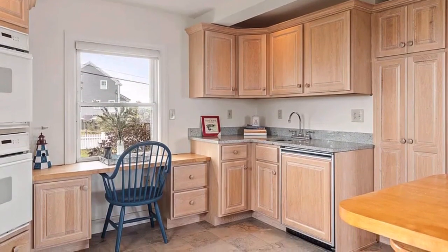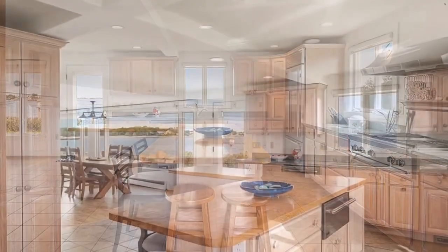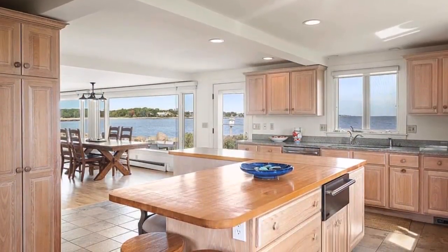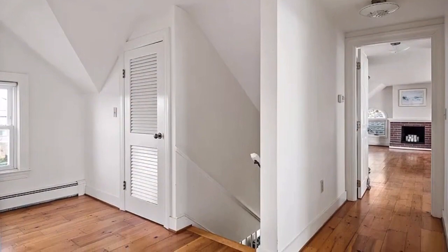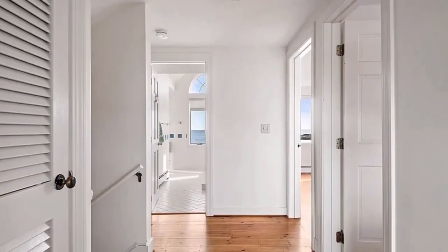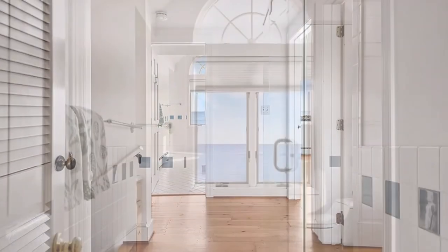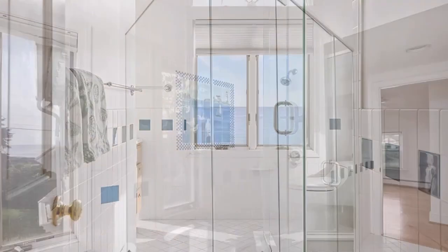The spacious open concept first level has all the required elements for entertaining. Enjoy cooking in the ergonomic kitchen with direct access to the large brick patio, lush grounds, and your private sandy beach. Kick back in the octagonal sunroom with vaulted wooden ceiling where family and guests can gather, unwind, and recharge after enjoying a day on the beach.